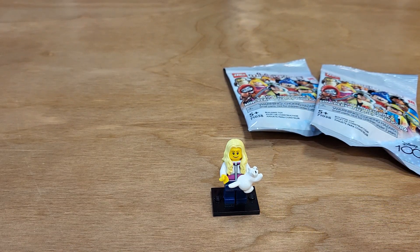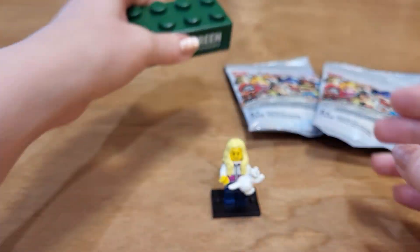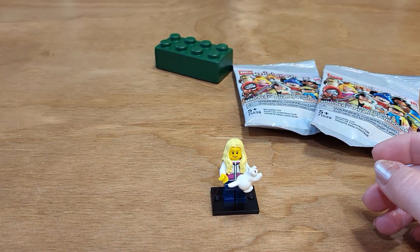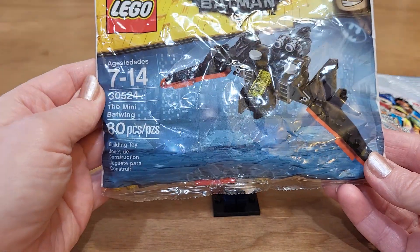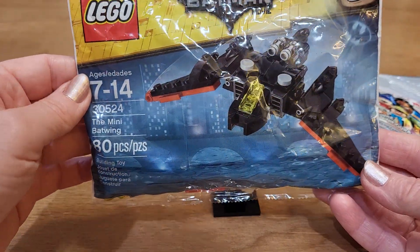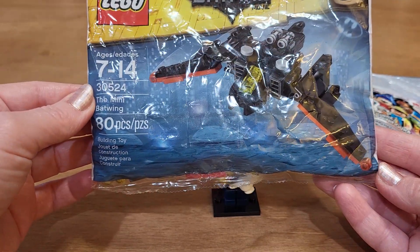At the Lego convention they gave me a squishy brick for free — so cute. And then I went to different little booths and I found this Batman movie poly bag that I don't have. Mini Batwing. I'm pretty sure I don't have this one so I got it for my poly bag collection.